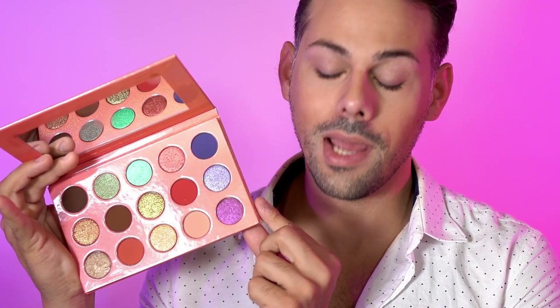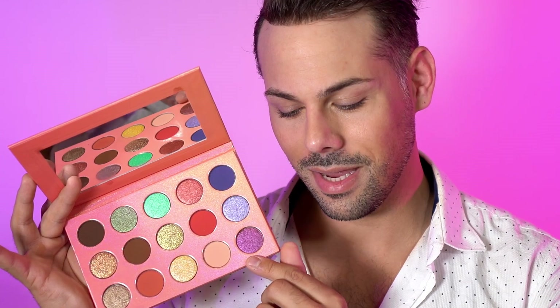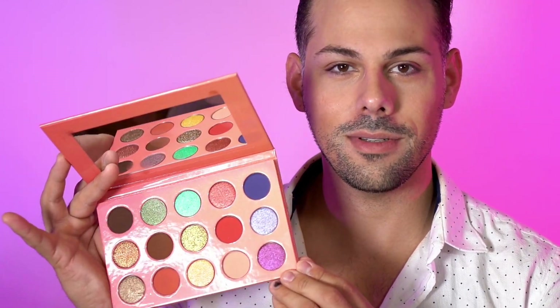The second row we have bonfire on the beach, chocolate ice cream, golden hour, sky fire, and twilight. And then on the last row we have wet sand, flamingo floaty, summer sunset, pink sand, and shifting clouds. I'm going to go ahead and swatch some of these shades for you.